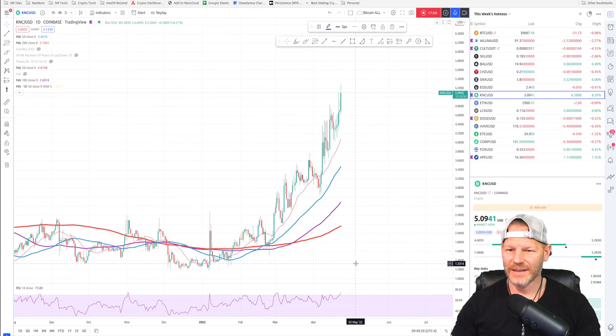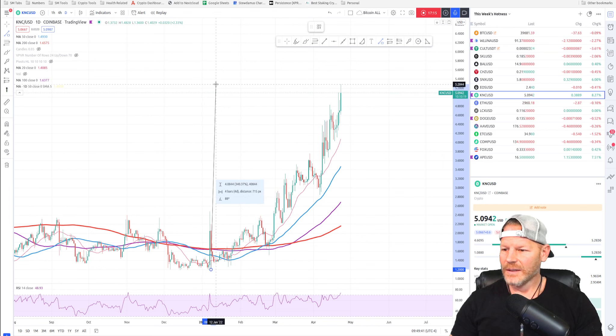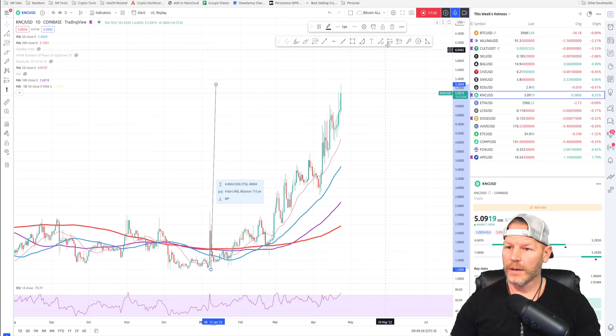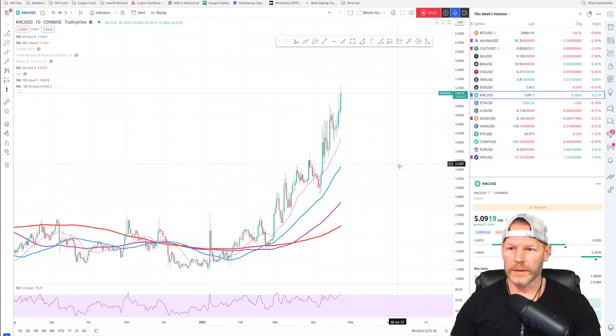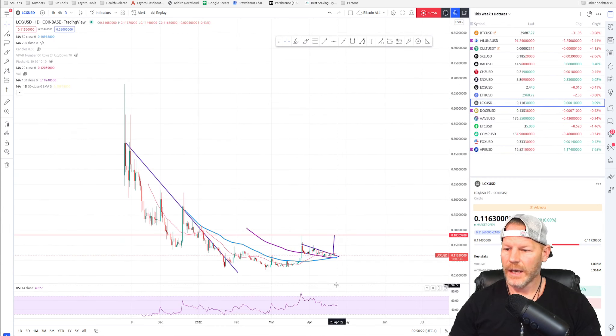KNC — this is too hot to be on this list. Unbelievable — look at this pump. KNC went rogue and pumped 340 percent since January, while everything else was going down. I want to know if any of my subscribers were smart enough to enter and hold this thing. I wish I was in it. I have to take this one off the list though — it is just so hot right now. I'm going to throw it somewhere else where I can watch it because it's fun to watch.